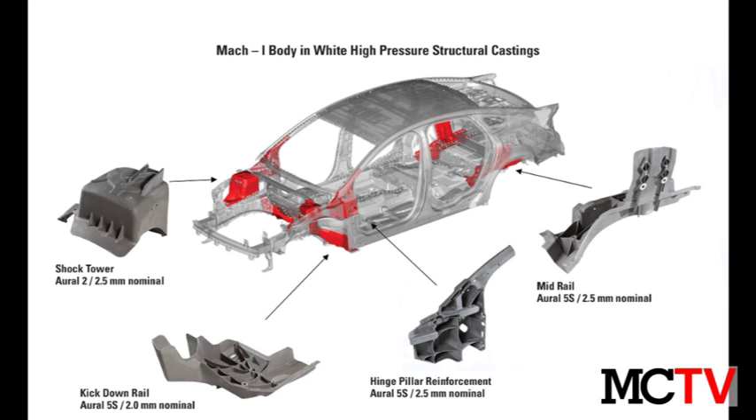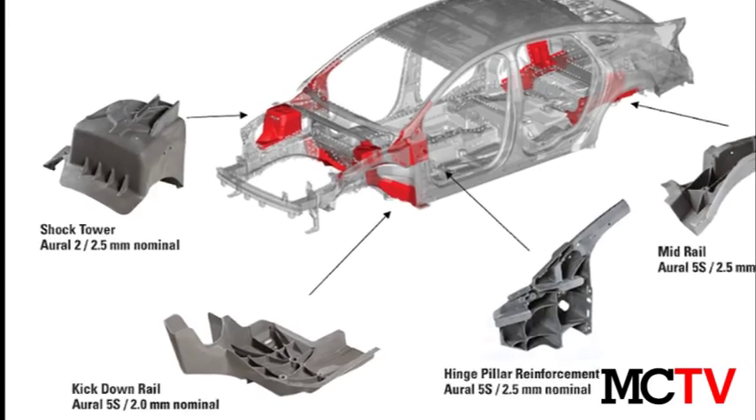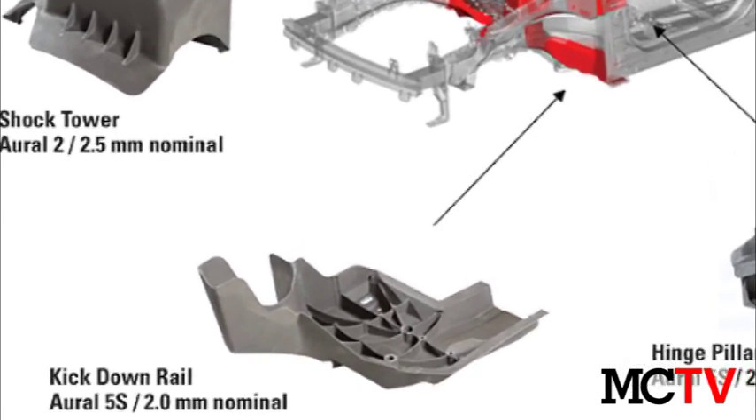The left and right kick down rail had the highest performance requirement of the castings. It combines 5 steel stampings and lowers the weight from 13 pounds to 10 pounds.